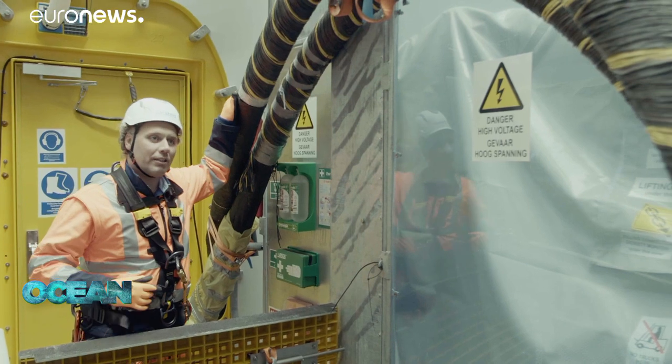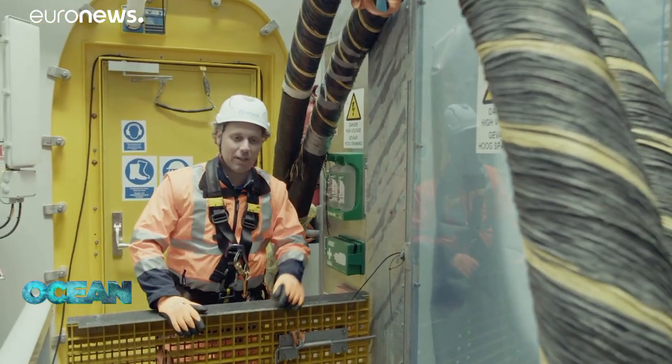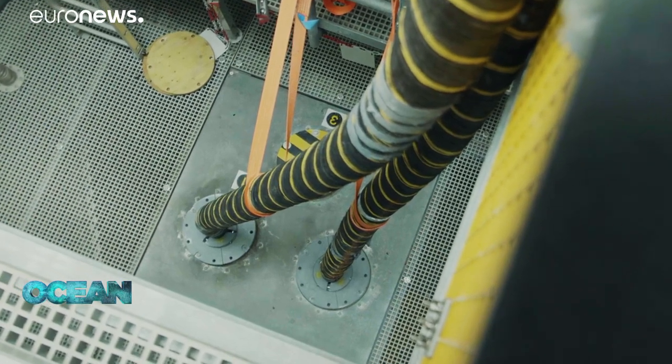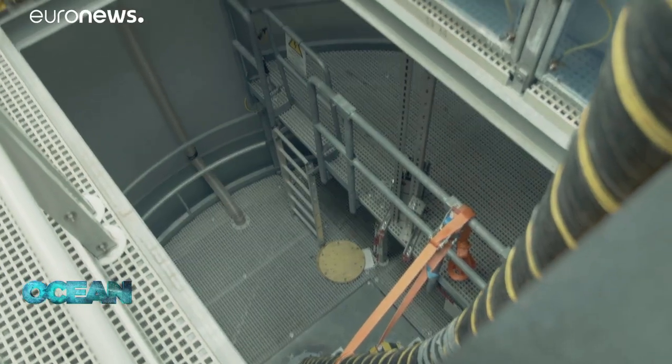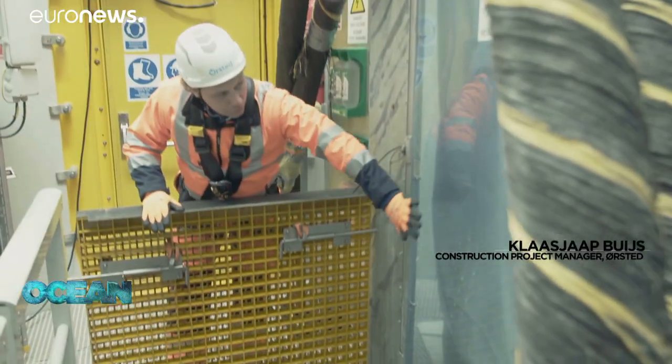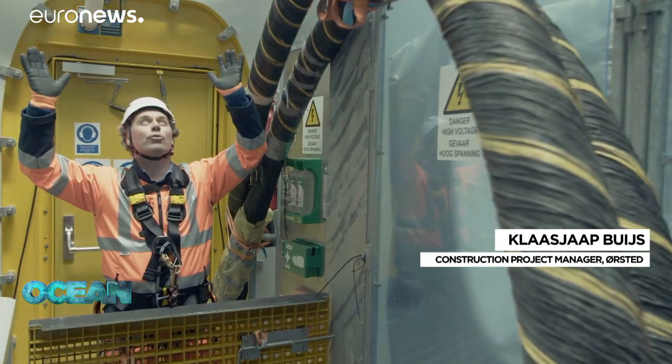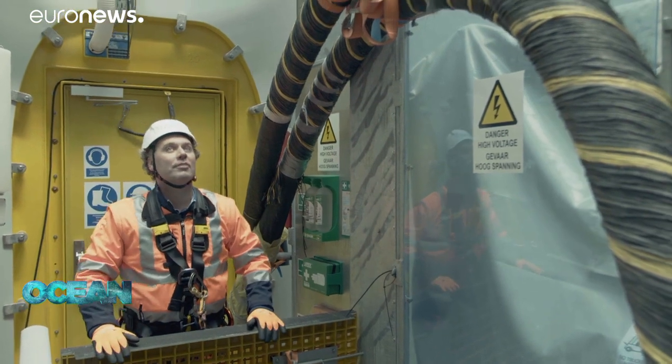This is the cable. It's pulled in from the seabed, attached down there and will be later connected to the switchboard. Above, we'll place the tower with the turbine and then the entire installation will be complete.